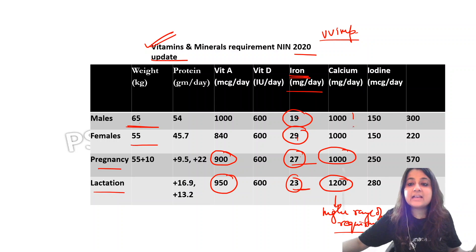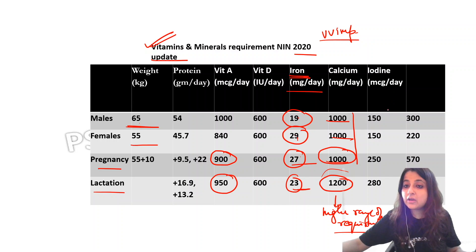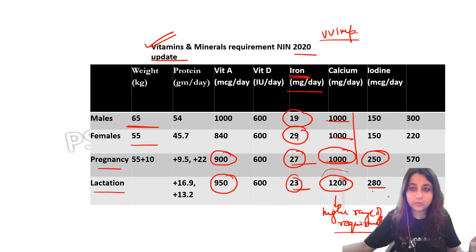For calcium, it is very easy to remember: males, females, and pregnancy are all 1000 mg/day, and during lactation it increases to 1200. For iodine — which has been asked many times — males and females both require 150 mcg/day. During pregnancy it increases to 250, and during lactation it increases further to 280–290. So iodine requirement also increases during lactation. This is very, very important.